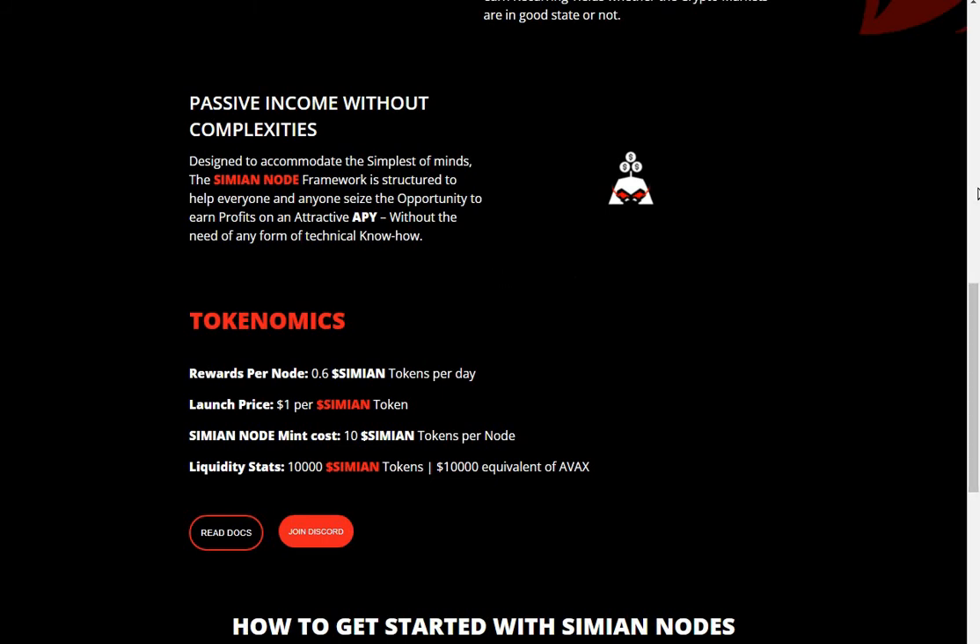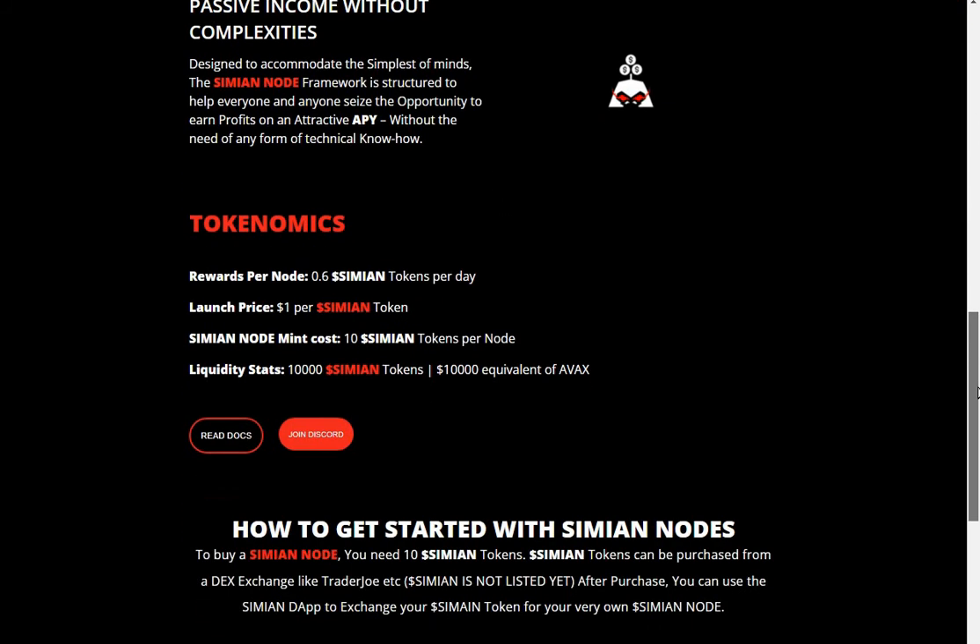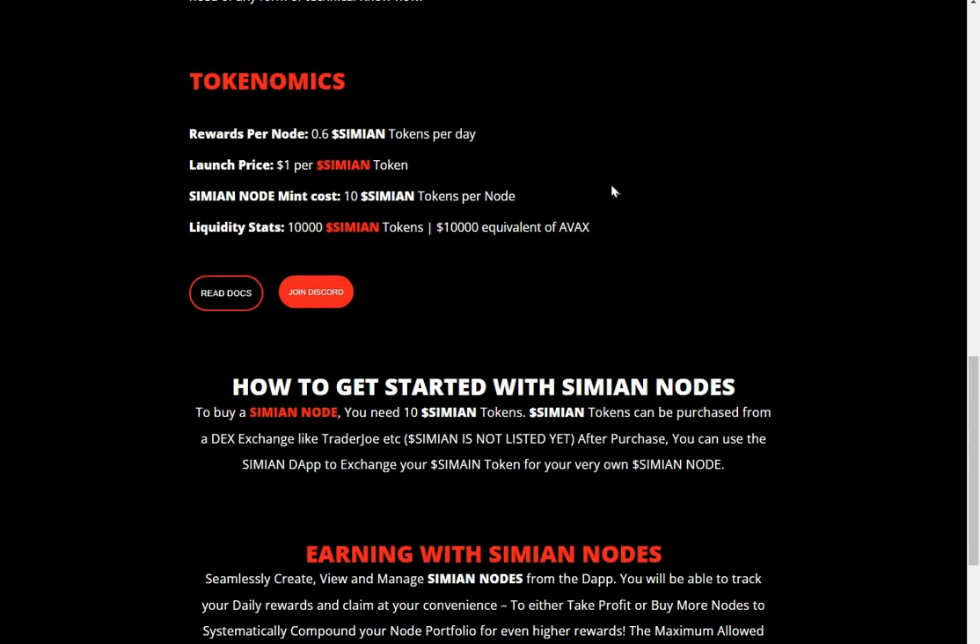Tokenomics: rewards per day — 0.6 Simian tokens per day. Launch price: one dollar per Simian token. Simian Node mint cost: 10 Simians, so you can get a node for ten dollars. That will be at the start — obviously the price is going to go up and down. Liquidity stats: 10,000 Simian tokens.